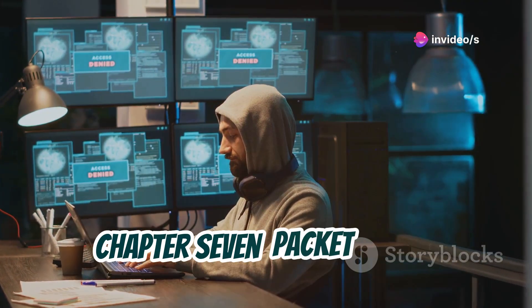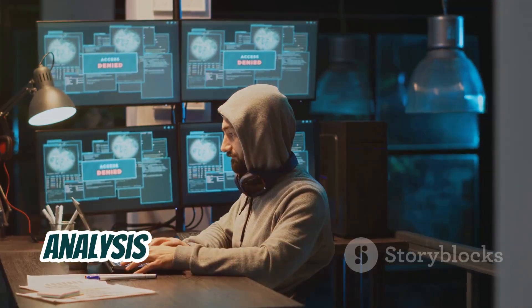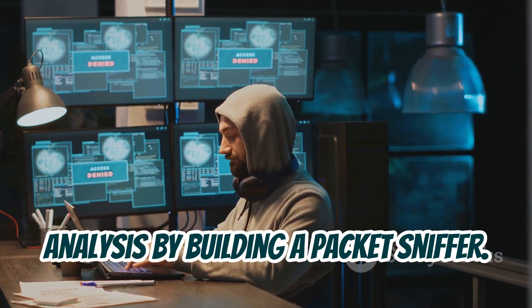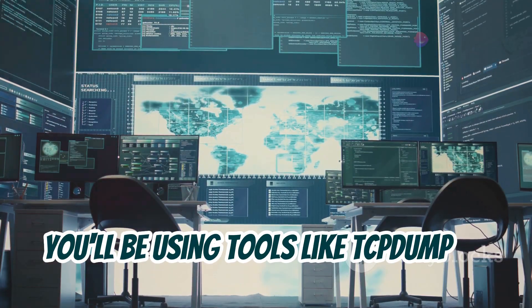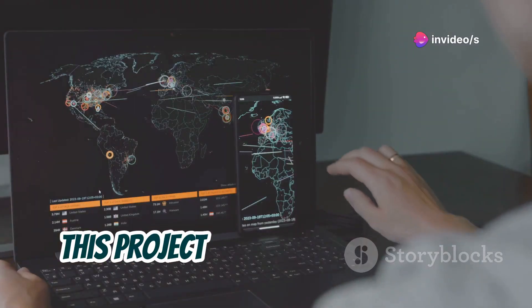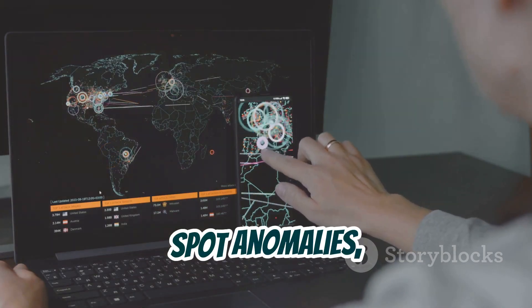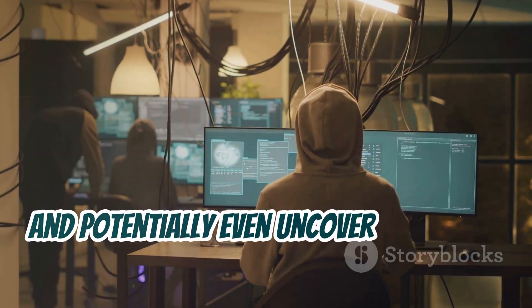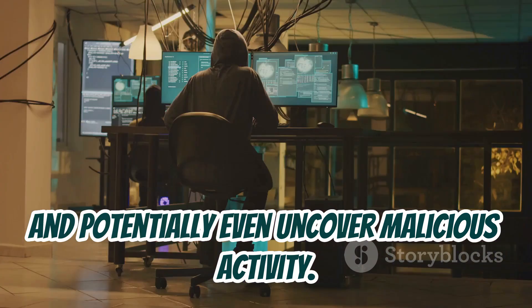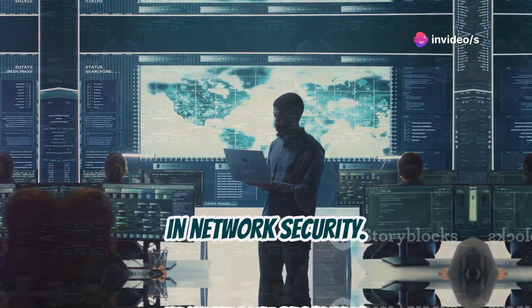Chapter 7: Packet Sniffer. For this project, we're going deep into network traffic analysis by building a packet sniffer. You'll be using tools like TCPdump or Wireshark to capture and analyze network traffic in real time. This project will teach you how to identify different types of network protocols, spot anomalies, and potentially even uncover malicious activity. It's a powerful skill and essential for anyone interested in network security.